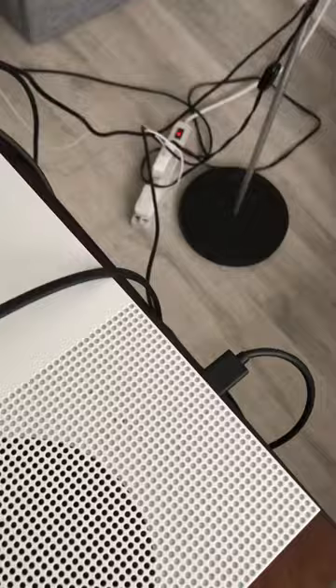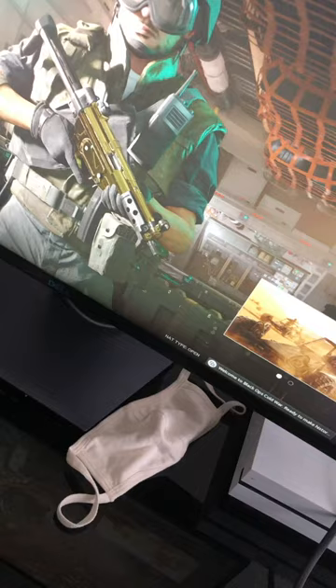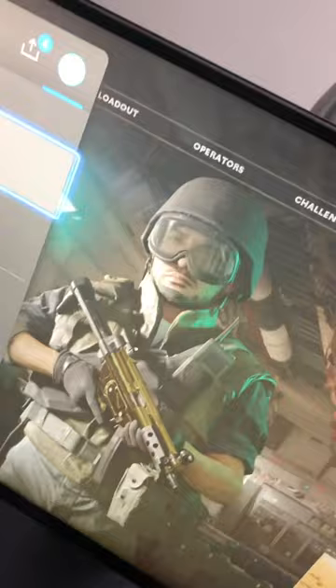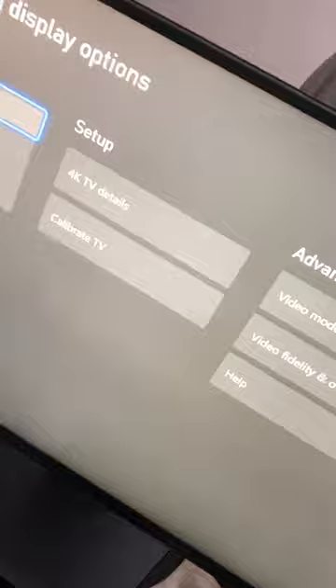The second thing you guys are gonna have to do is try to turn your Hertz down and your video quality. So let me show you guys how to do that. If we go into settings and then into TV and display options, I've turned my resolution down to 1080p from 1440p. It helps a bit — there's not really any difference anyway, but it doesn't really matter too much.